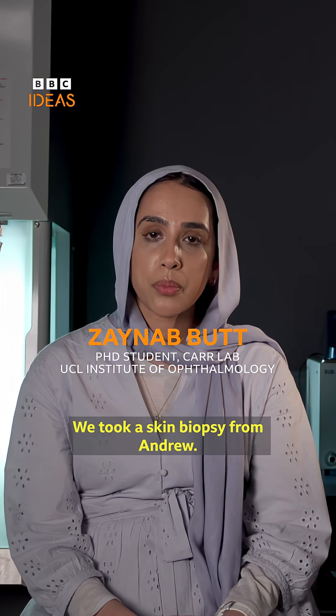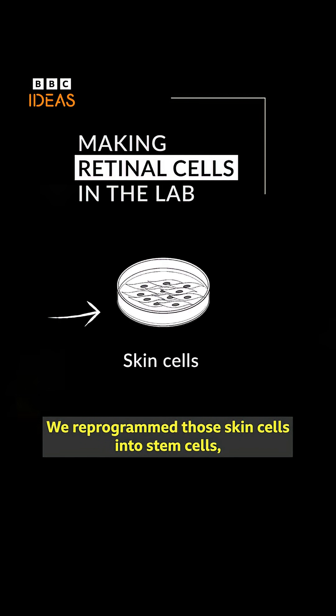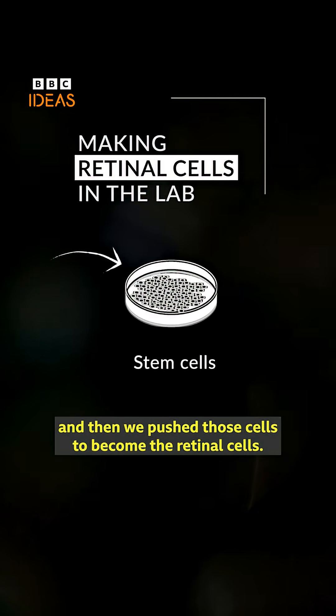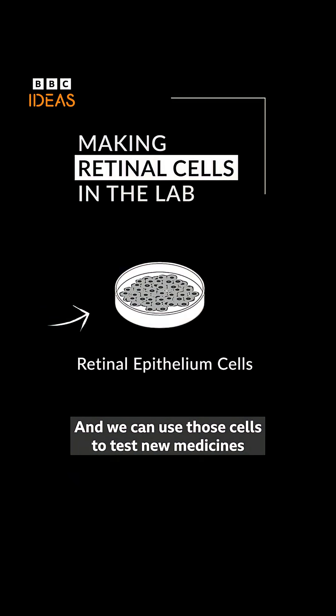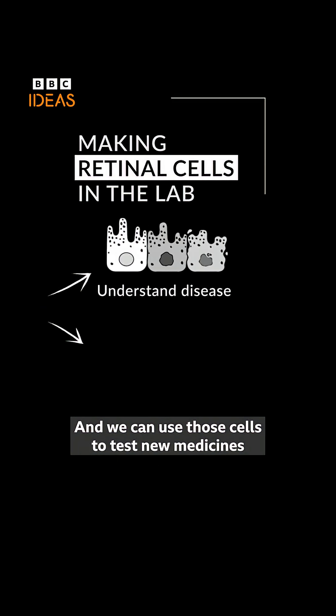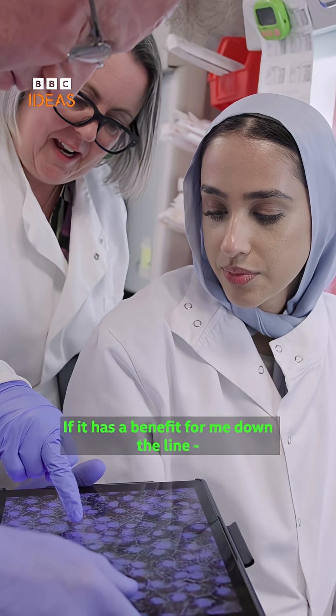We took a skin biopsy from Andrew, we reprogrammed those skin cells into stem cells, and then we pushed those cells to become retinal cells. We can use those cells to test new medicines to see whether they work in a patient — if it has a benefit for him down the line.